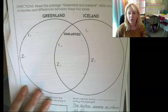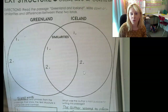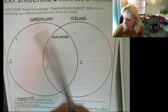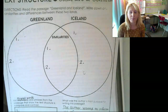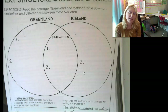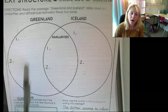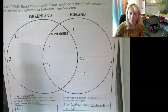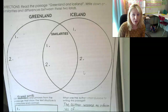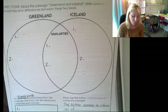We're going to flip over to the back. The directions say to read the passage, which we just did, and write down similarities and differences between these two lands. Find two things that Greenland and Iceland have in common — think about the type of people who discovered them or what type of geography they are. Then find two things unique about Greenland that are different from Iceland, and two things about Iceland that are different from Greenland. There's a lot to choose from — you could talk about what they look like, how they were discovered, their names, and more.